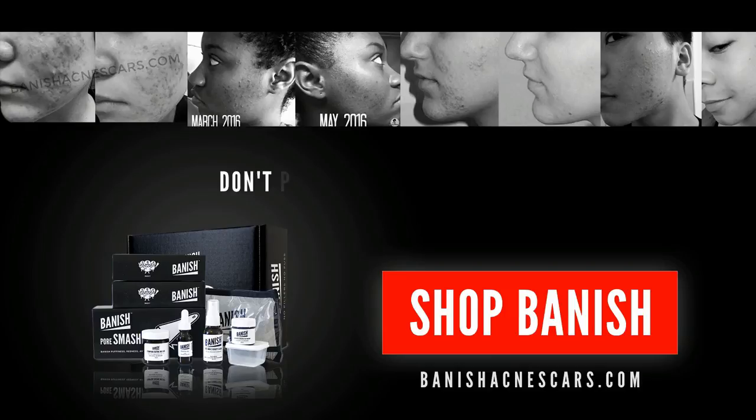Today we are talking all about hydrocolloid bandages. Don't bake your skin, bake bandage. What's up guys? It's my face story here.